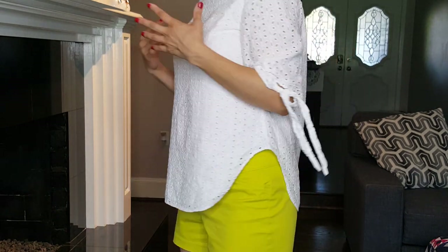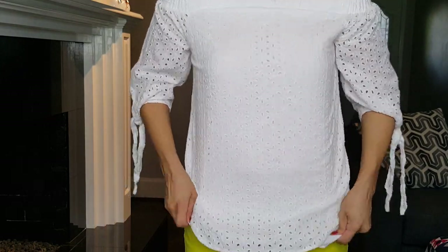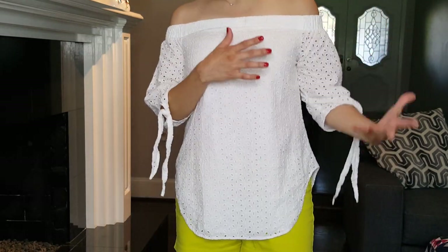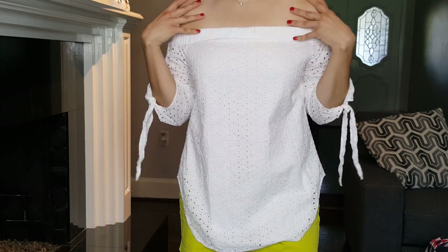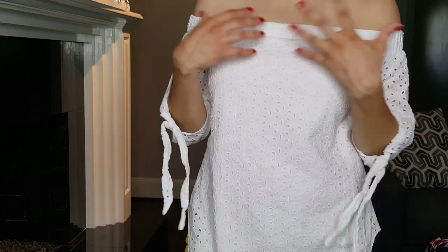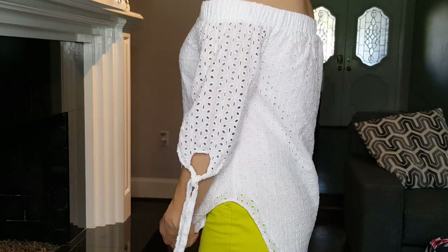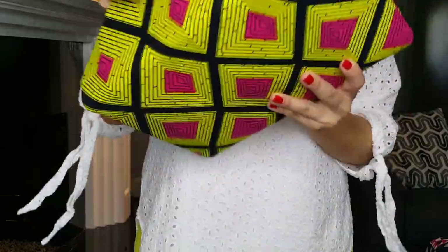With off-the-shoulder tops, you're always going to be adjusting — that's just a fact of life. Every time I go from the car into a building, I'm pulling it down and adjusting the straps. When I sit down or get up from a couch or chair, same thing. There's no easy, no-fuss way — you have to pull it down all day long. That's just part of the off-the-shoulder thing.